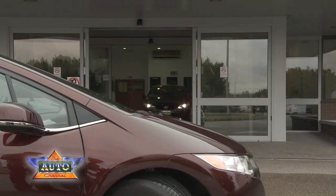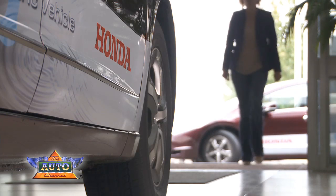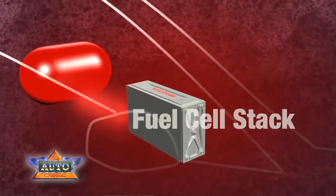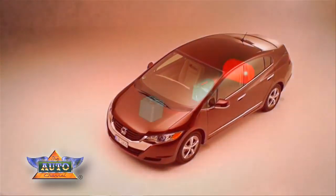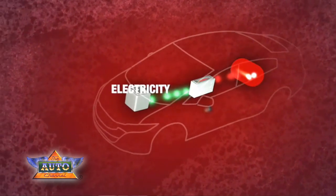To find out more about the car, I'm off to meet Thomas Brachmann. He's from Honda's research and development department. So Thomas, tell me more about the technology behind this car. The Honda FCX Clarity is an electric vehicle powered by hydrogen. The hydrogen is fed to a fuel cell stack located between the front seats, in which hydrogen and oxygen from air are converted to electricity, and this electricity then runs the electric motor, propelling the car.